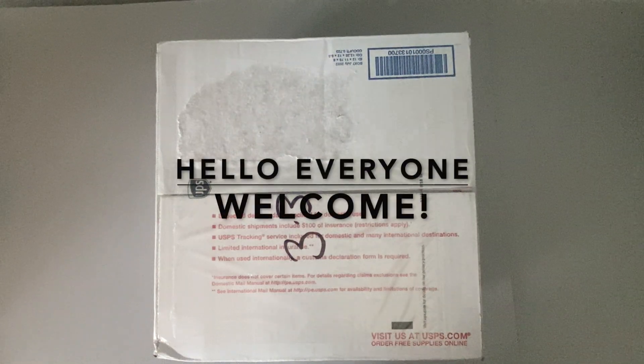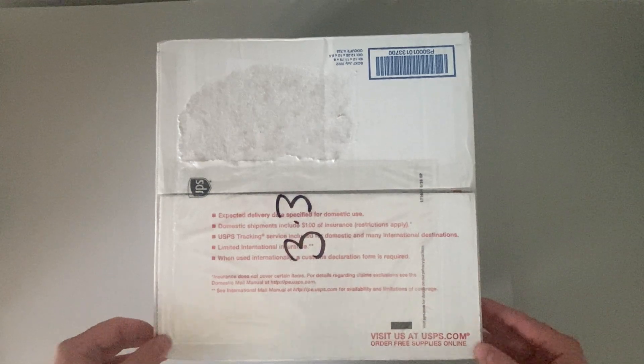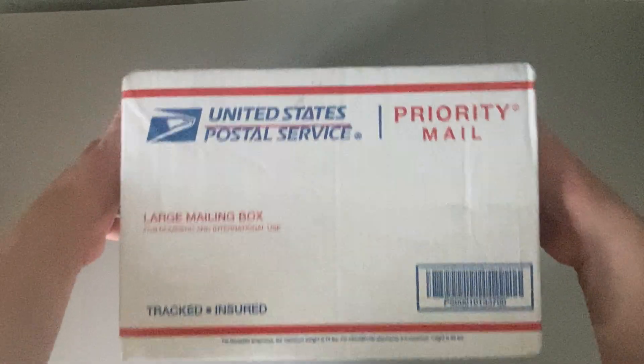Hello everyone and welcome back to another video on the channel. Today we have something a little bit different as we have a box, as you can see. A decent sized box, kind of like the size of a tray table, some might say.